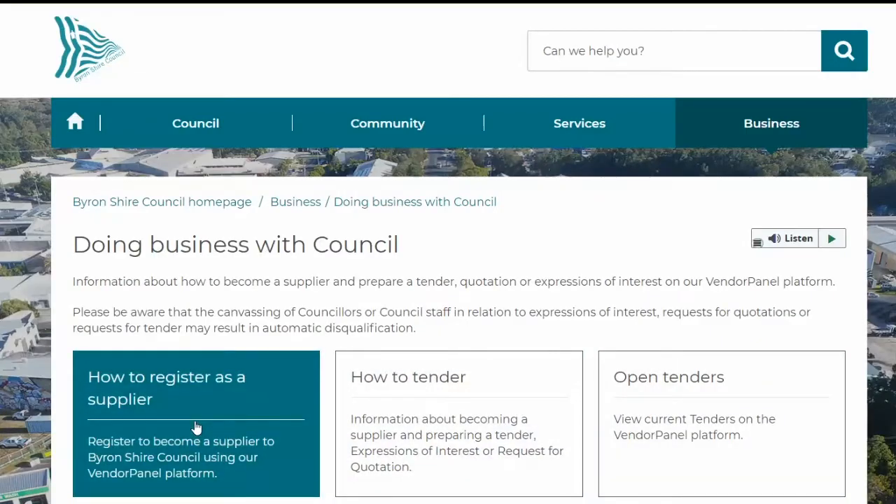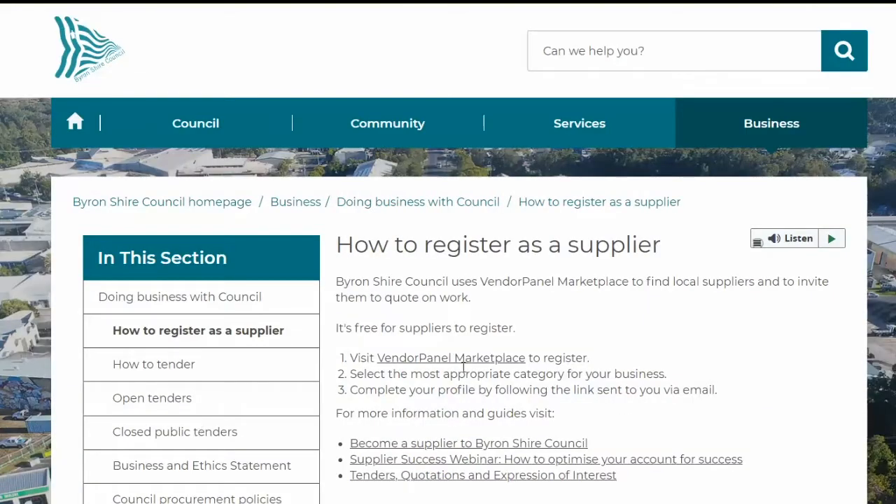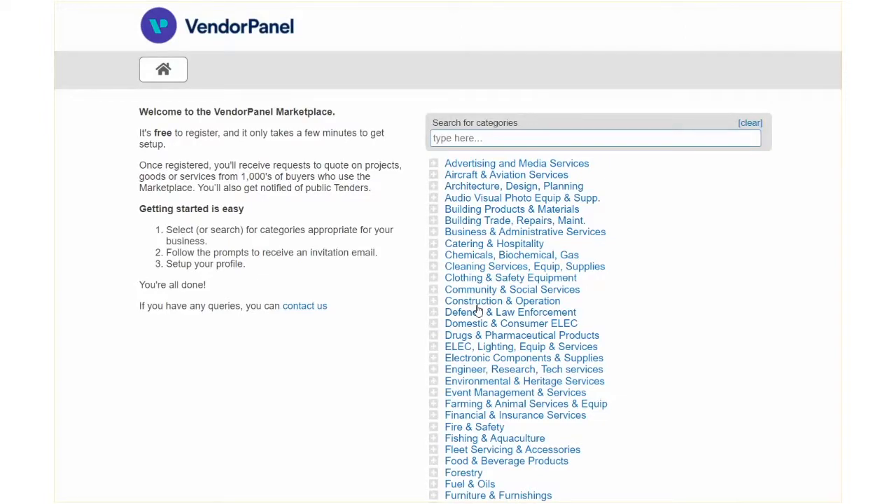Step one, register as a supplier. Byron Shire Council uses Vendor Panel Marketplace to find local suppliers and to invite them to quote on work. It's free for suppliers to register.